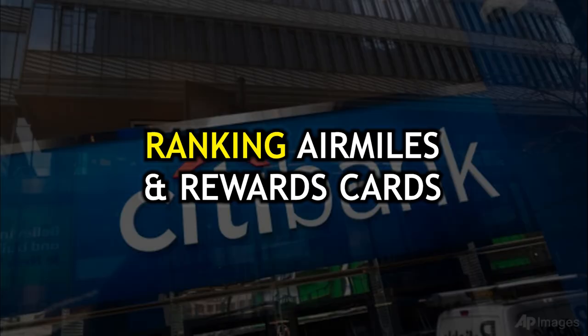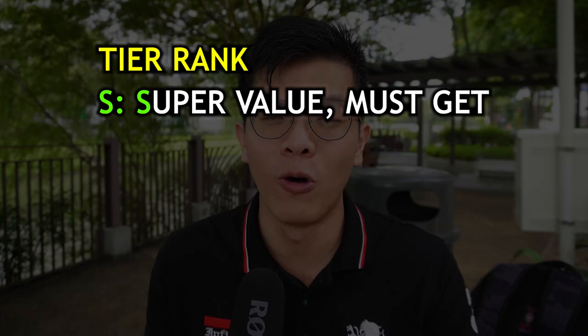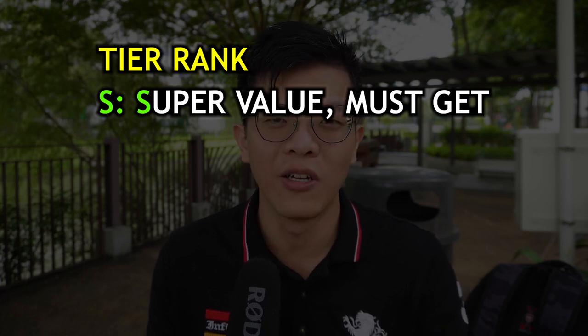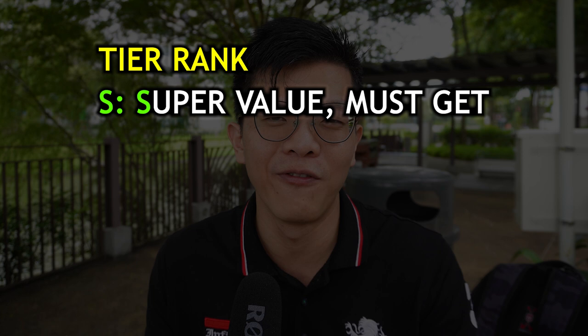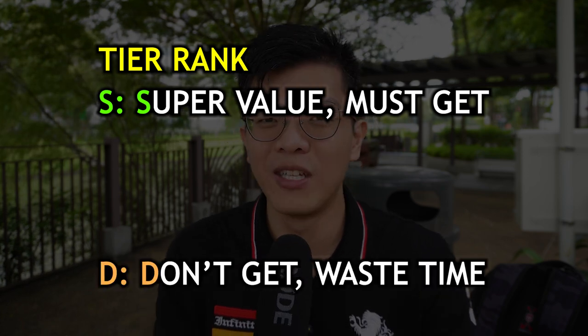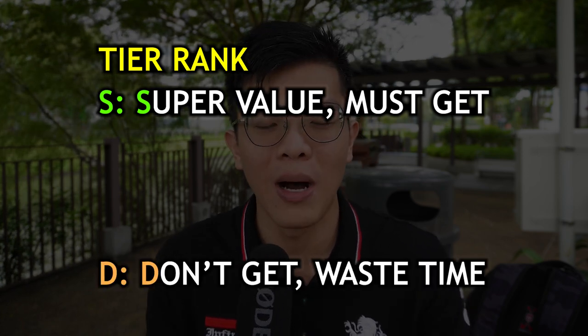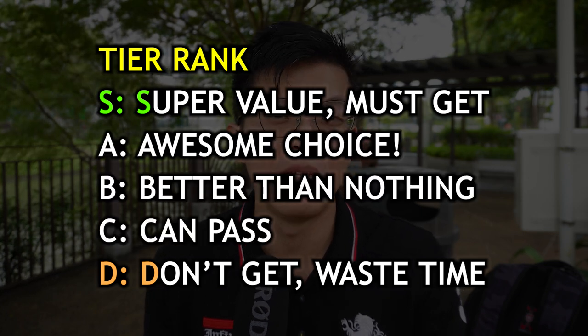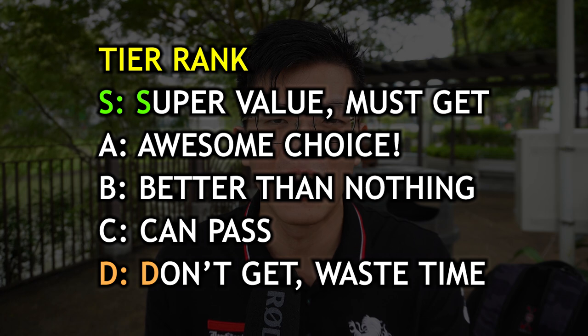Today let's play the game of ranking and rating credit cards again. This time the contenders are the air miles and rewards credit cards from Citibank. Quick summary of the game rules: at the top we have S tier, which means super value, super worth it — everyone should get it if they can. At the bottom we have D tier — don't waste time, don't buy, don't even consider it. In the middle we have A, B, C tiers as well.